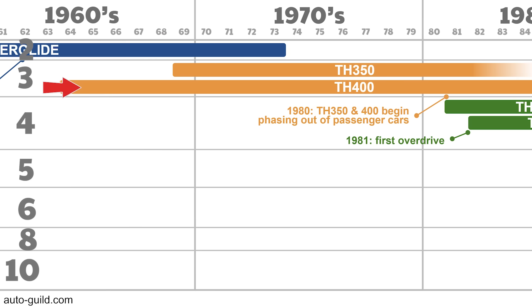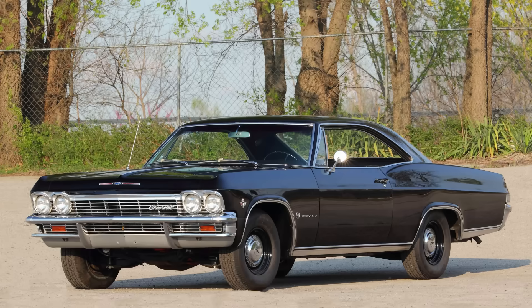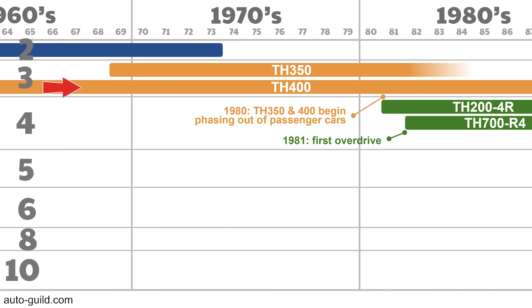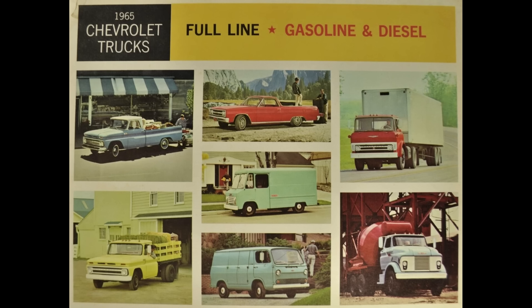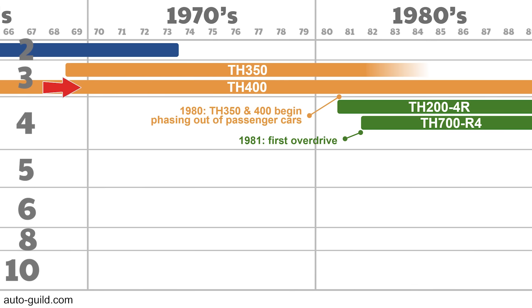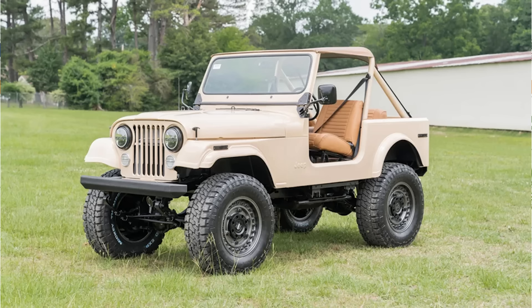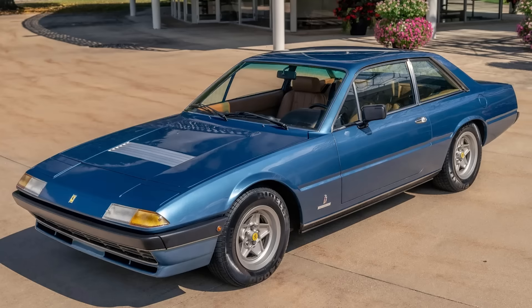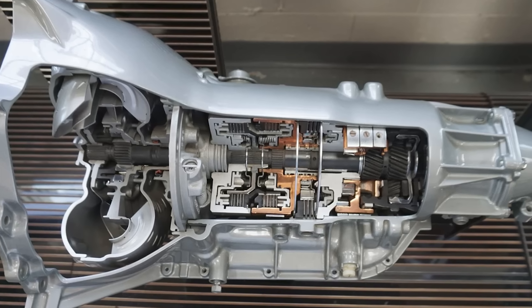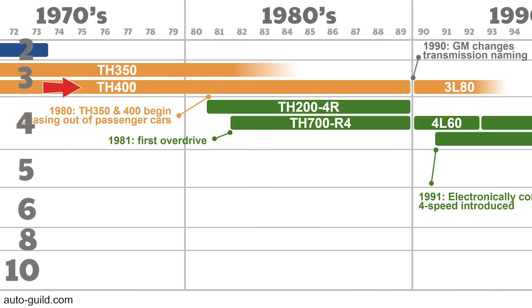The Turbo 400 was introduced in 1964 in Buicks and Cadillacs, then in Chevys and Oldsmobiles in 1965. This is GM's heavy-duty 3-speed transmission used for three decades, on trucks, large displacement and high torque engines, and full-size cars with towing packages. Rated at about 450 pound-feet, it was even used in other brands like Jeep, Jaguar, Rolls-Royce, and even a Ferrari. The one downside is its heavier internal rotating mass — it probably uses a few extra horsepower than the Turbo 350, so use the 350 if you don't have a powerful engine.